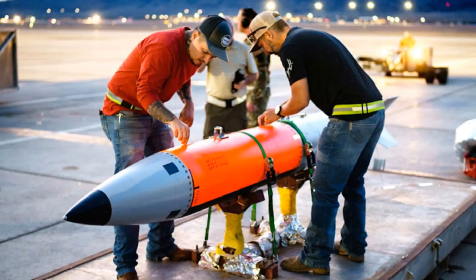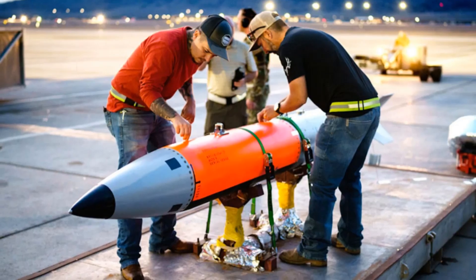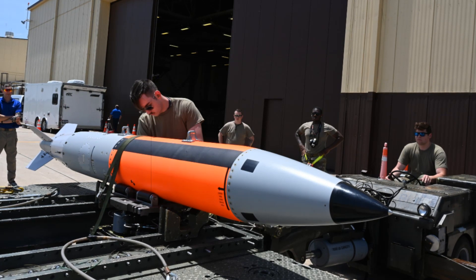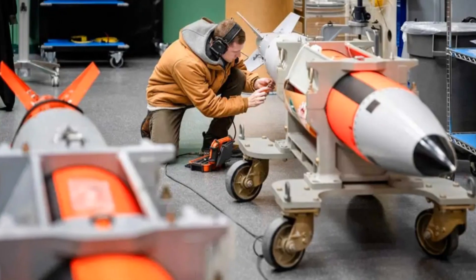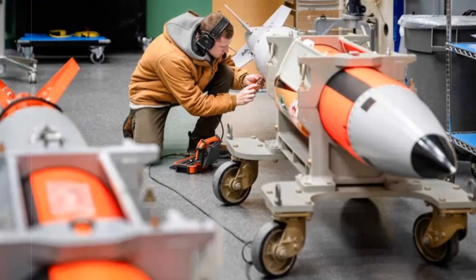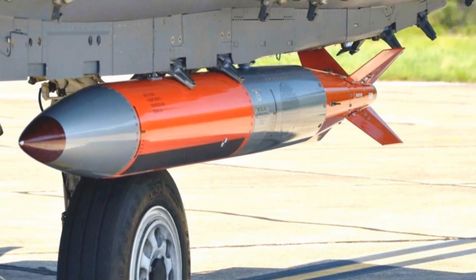In a notable shift reflecting evolving national security concerns, the United States has accelerated the development schedule of its next-generation nuclear gravity bomb, the B61-13. Sandia National Laboratories announced on April 2, 2025, that the first units of the B61-13 are now set to be completed seven months ahead of the initial timeline, cutting the overall production phase by more than a quarter. This advancement underscores the urgency placed on reinforcing nuclear deterrence capabilities amid a complex global security landscape.